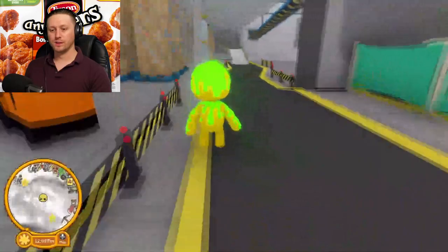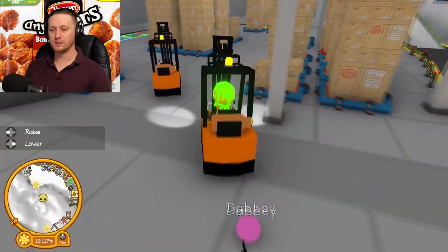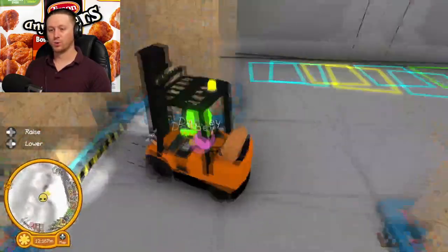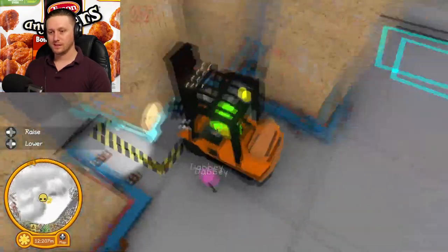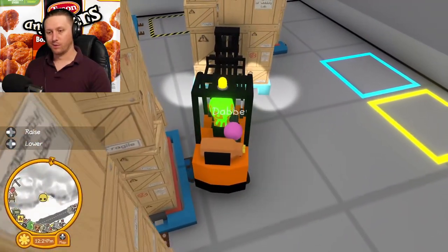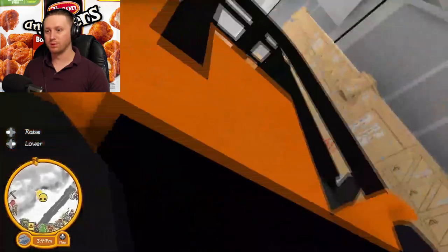First thing we're going to do — I know there's one in here — we're going to take this forklift and we've got to go move these pallets around. There are all these color-coordinated ones, so we're going to take these boxes and put them in the color-coordinated sections. Real Austin Powers right here. And there we go, last one is now in place.